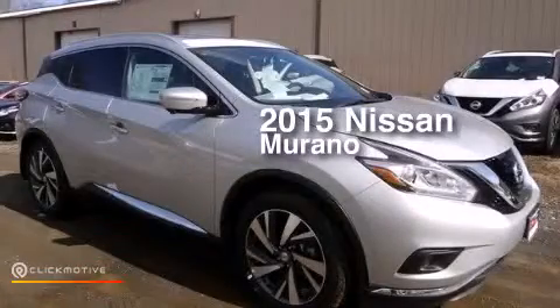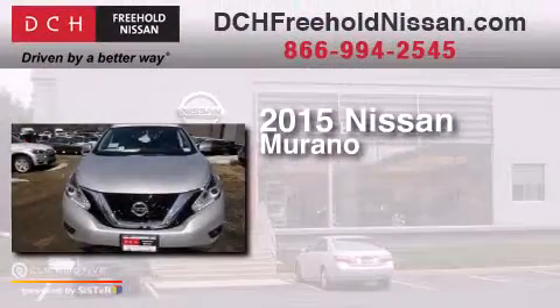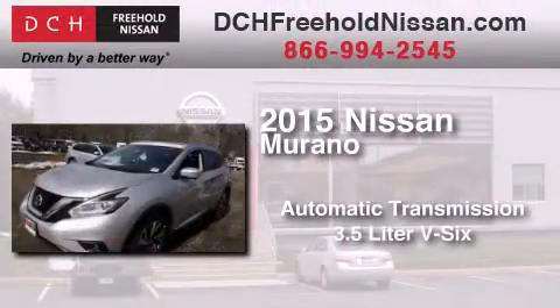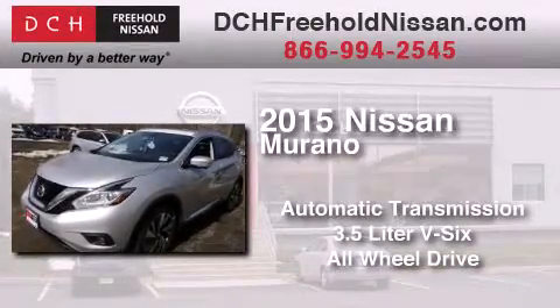This is a brand new 2015 Nissan Murano. This crossover has an automatic transmission, a 3.5-liter V6, and the added safety and control of all-wheel drive.